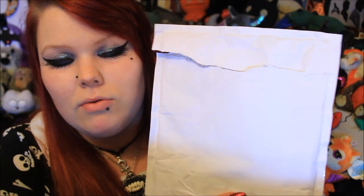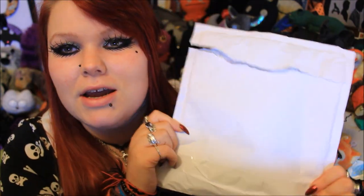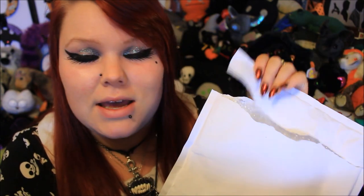Everything came in this bubble wrapped envelope. I did open it just to check that it was what I thought it was. It came in a really nice envelope, first class and also signed for. It meant that these got here super quickly and also they were nice and safe — I've been having a few tiny troubles with Royal Mail recently, so I definitely appreciate when companies send things signed for.